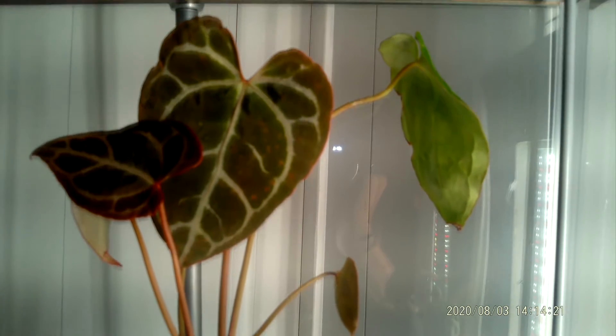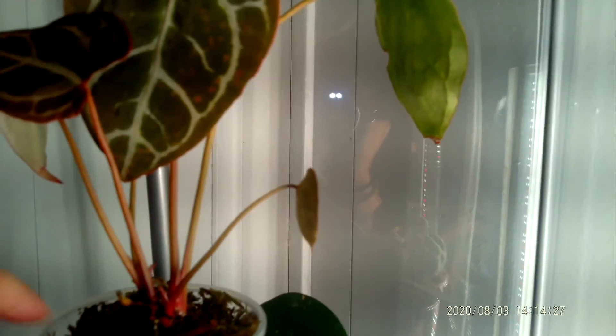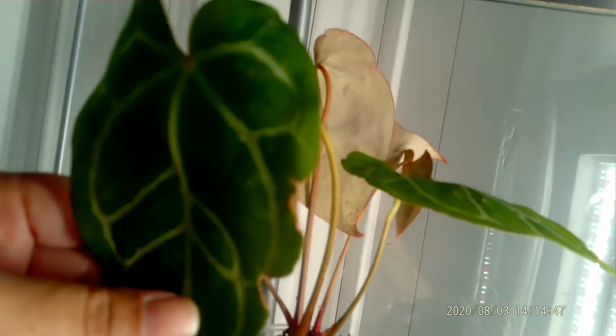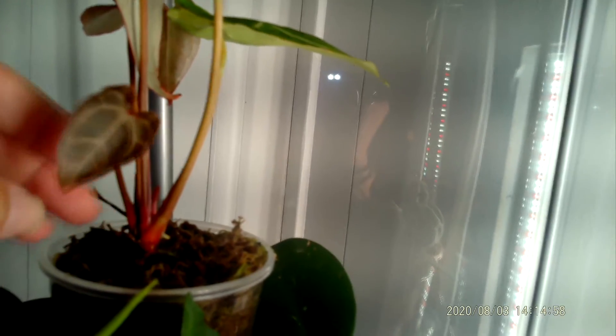Number two on my list is in the IKEA cabinet and it is my anthurium crystallinum. I have spent so much time with this plant this past month making sure it is okay, and it is putting out a lot of new growth. Its other leaves are hanging on.